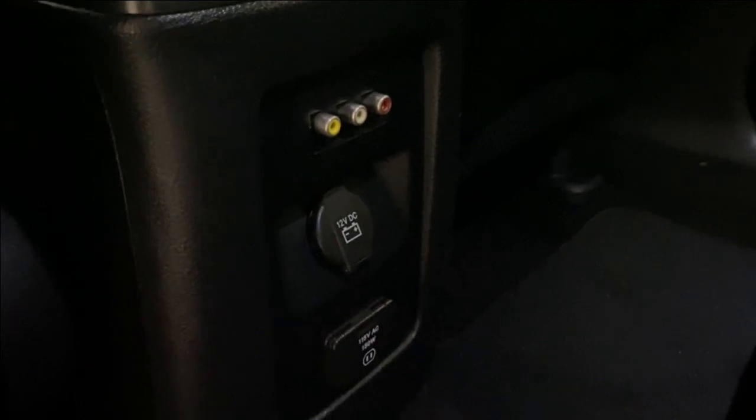Obviously put the disc in up front. You've got your air vents, interior lighting options, and down there we have all of our AV inputs, 12 volt input, and 115 volt AC input.